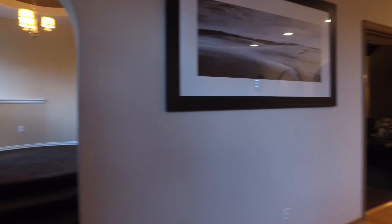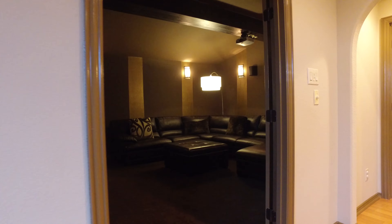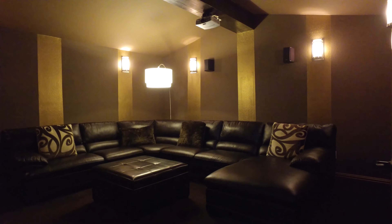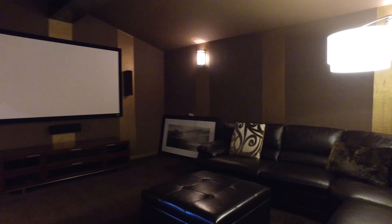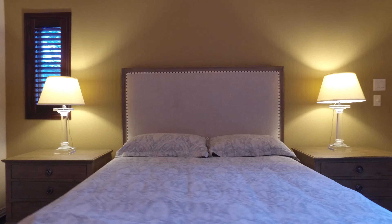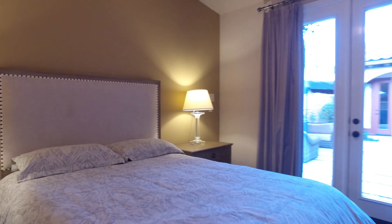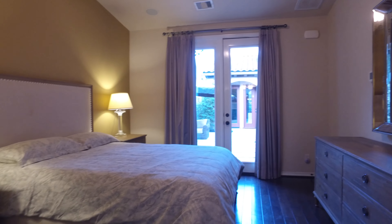If you're interested in the furnishings, they could be available for a separate price. For example, this beautiful media room is already outfitted with the perfect seating. The views are amazing — the comfort and luxury never end.